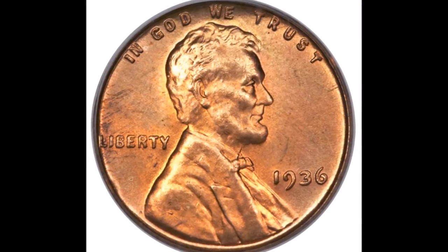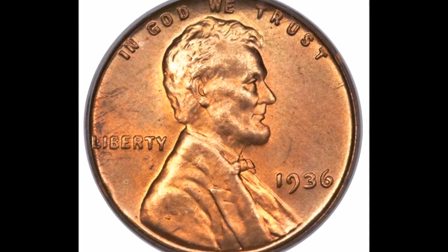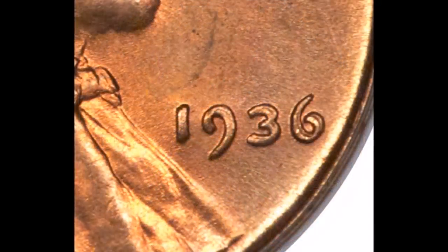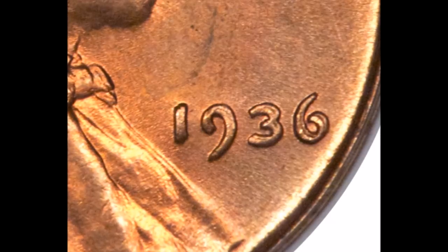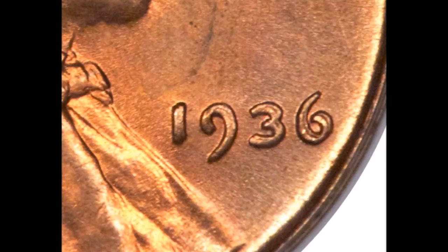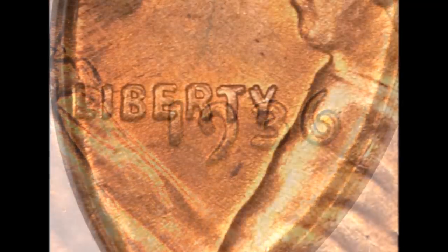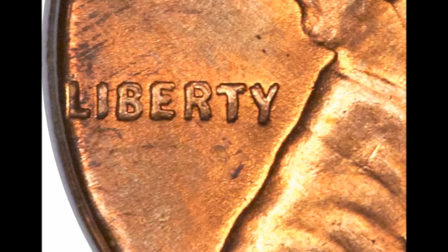In our number nine position we have the 1936 double die obverse Lincoln cent, listed as FS-101 — this is the Type 1. This is a class 4 double die and a very beautiful and strong variety. Doubling can clearly be seen on the date, on the motto "In God We Trust," on Liberty, and on Lincoln's profile — basically most of the obverse of the coin.